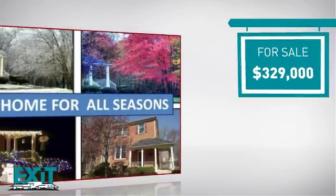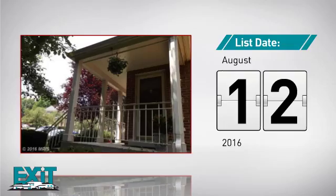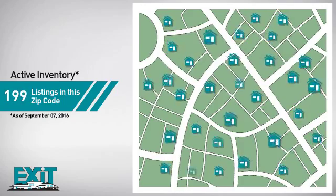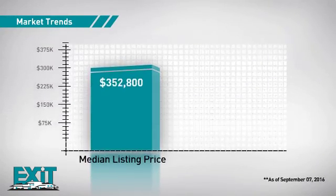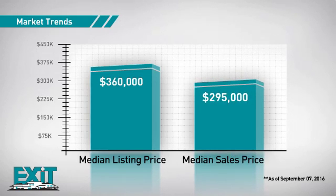Currently listed at just over $325,000, it was listed in August. Curious how it compares to other properties in the area? There are now just under 200 homes on the market within this zip code, with a median list price of just over $350,000 and a median sale price of just under $300,000.